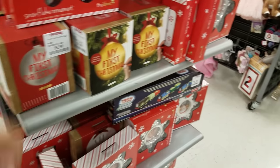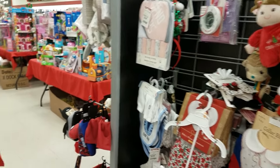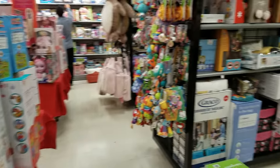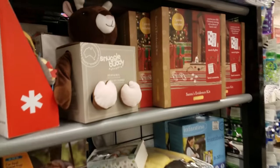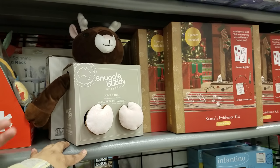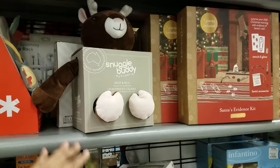My First Christmas — really cute Rudolph. I miss them when they're little but when they're older you get a lot of talking back. But you get your freedom. And there's a Snuggle Buddy heat-and-hug — I showed you guys these before. This would be good if your child has cramps, like a middle schooler. That's cute.